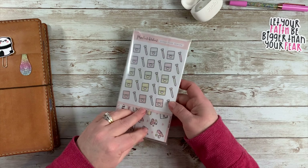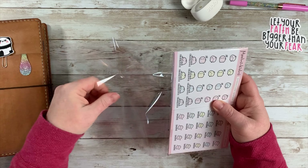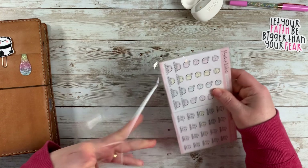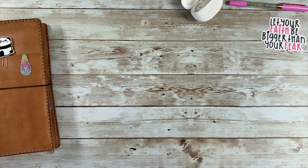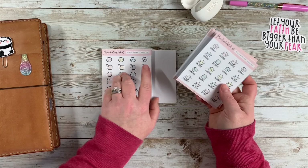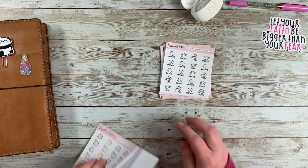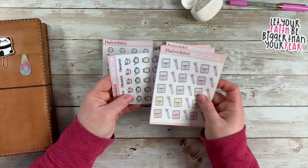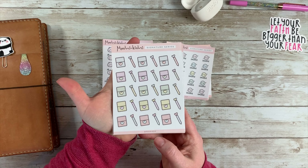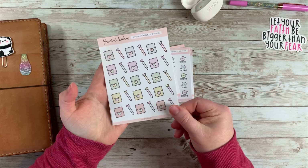Now we've got this one here — this shop is called Mochi Kichi, which I think is an adorable name. I have not looked at this one yet so I'm really excited! She had a special going as well, which was amazing — it was buy 10 sheets, get 10 sheets free. She is also in Canada. Let's go ahead and sort through these and flip through them.